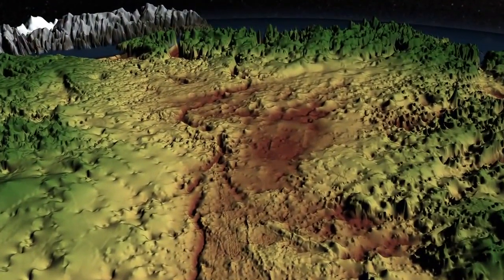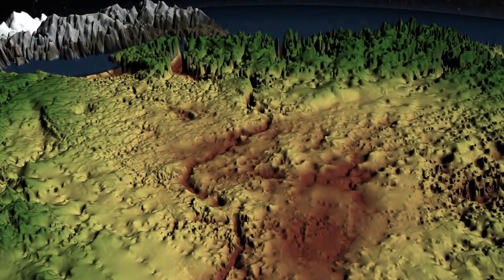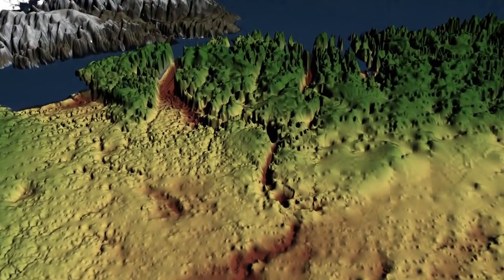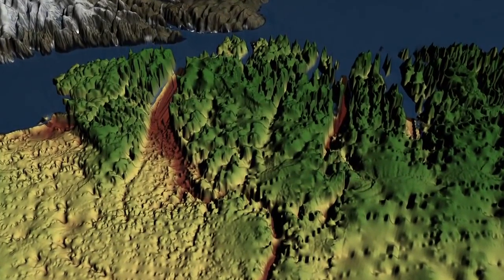From the interior of Greenland, the canyon snakes around up to the fjord of the Peterman Glacier on the northern coast. Researchers suspect it may play a major role in transporting meltwater below the ice surface into the Arctic Ocean.